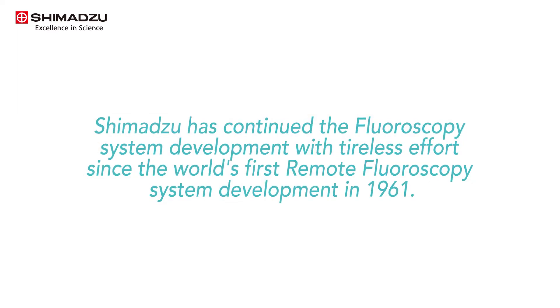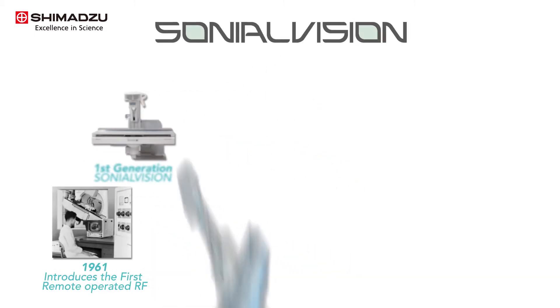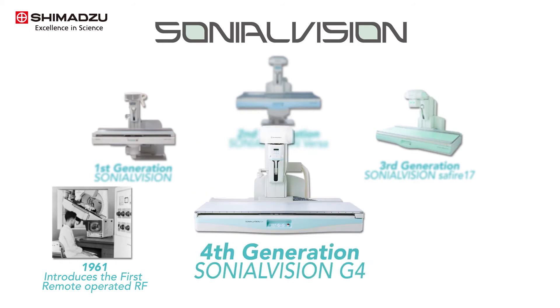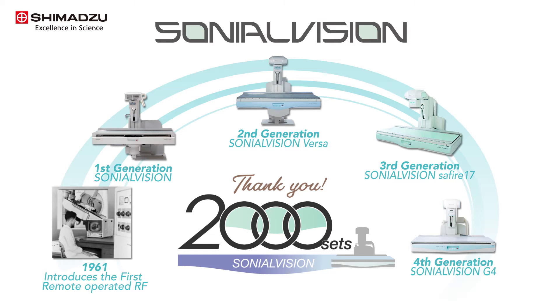Since developing the world's first remote fluoroscopy system in 1961, Shimadzu has continued investing time and resources to provide excellent clinical performance for our customers. The Shimadzu flagship remote-controlled RF system Sonial Vision has continuously improved its features based on customer needs, and to date, Shimadzu has reached 2,000 units in cumulative sales for the Sonial Vision series with dynamic flat panel detector, earning a strong reputation for its exceptional performance.